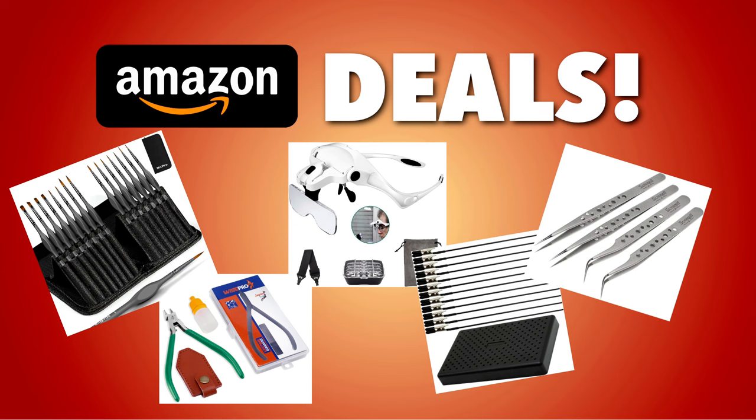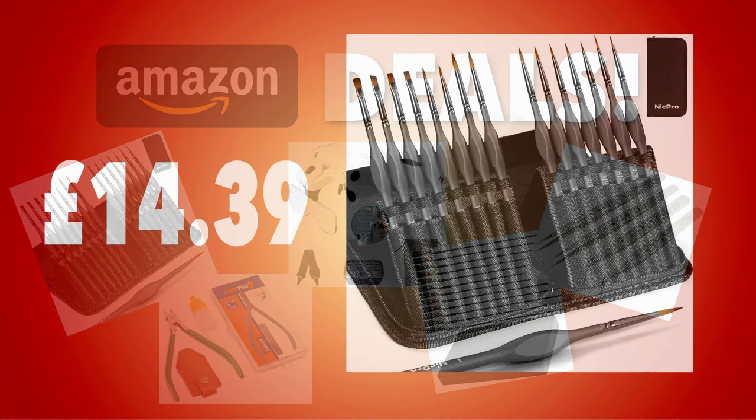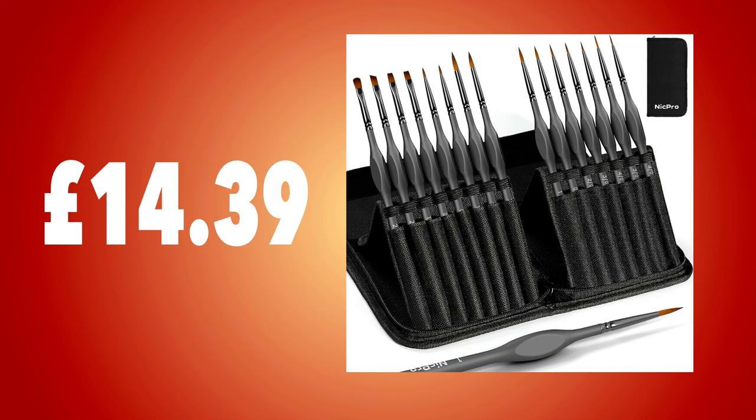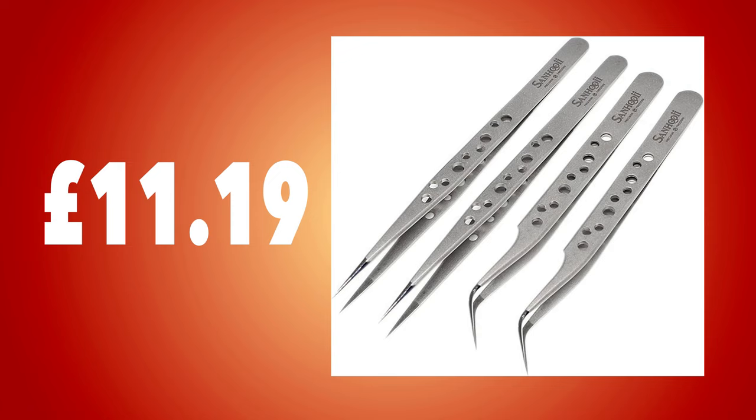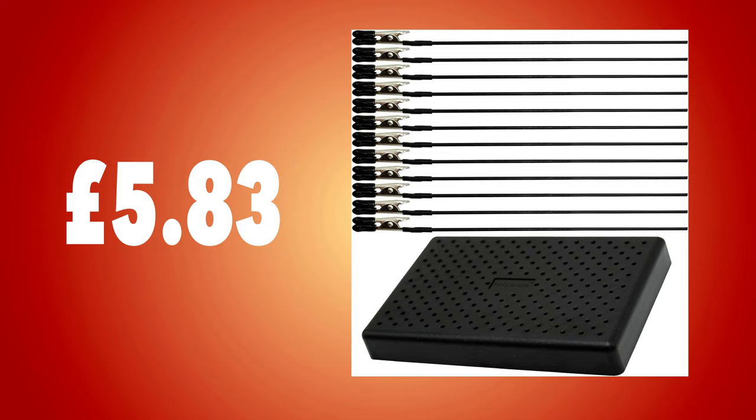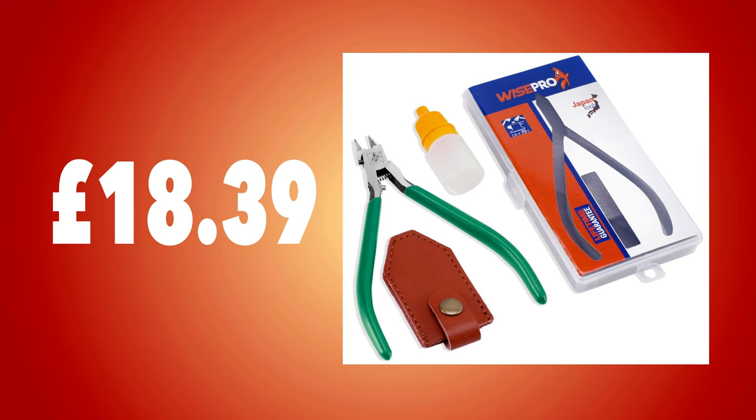As model makers we like tools and gadgets, and there are some good offers in Black Friday week as well. My favourite brushes, Nick Pro, have their classic 15-piece set at £14.39 — that's less than a pound per brush. I use these every day; they are really nice. For that close-up view, there's a Head Magnifier for £12.79, a Precision Tweezer set for £11.19, and a Spray Stand and Clamp set for £5.83. Finally, there's a pair of Wise Pro nippers with the blade and anvil design for just £18.39.